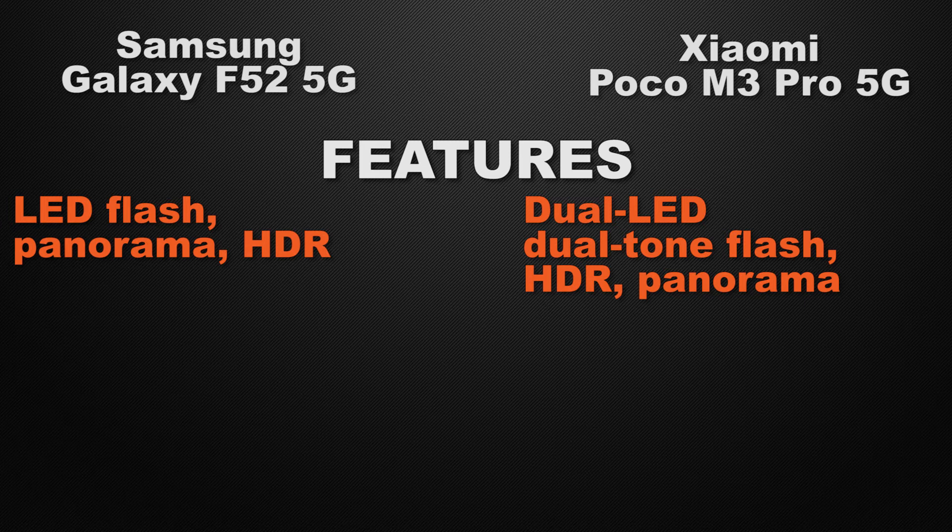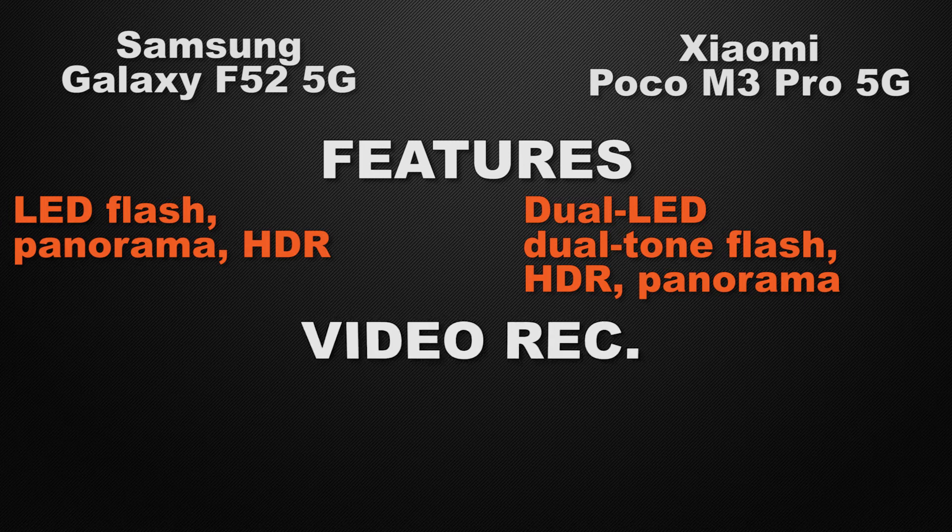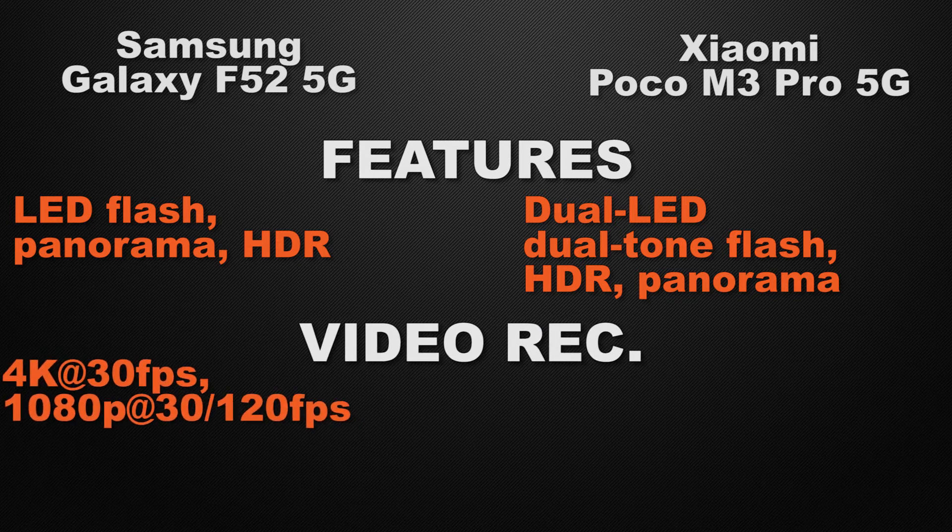About the video recording options in the devices, F52 can shoot 4K video max at 30 fps and Full HD video max at 120 fps. But M3 Pro can shoot Full HD video max at 30 fps only. So without a doubt, the winner here is F52 because it can record at higher fps and has 4K recording capability.